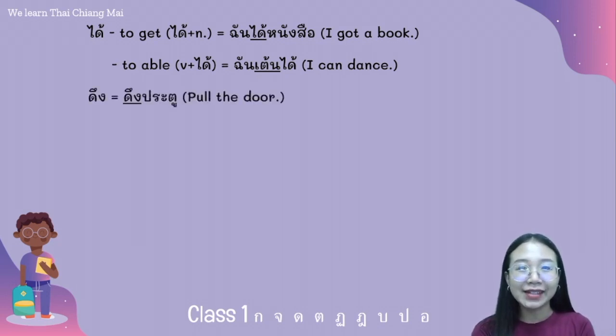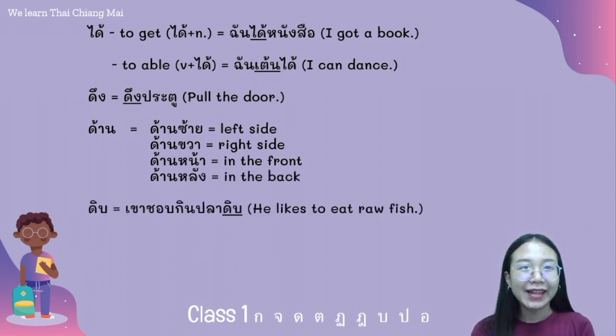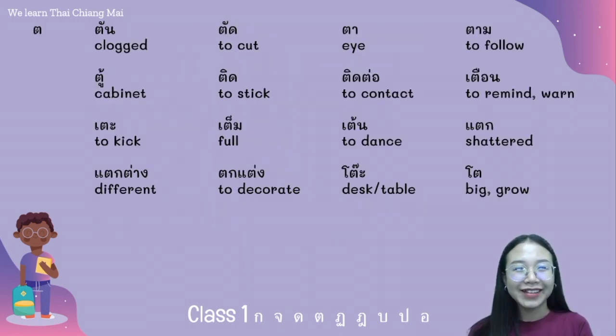ดึง means to pull — for example: ดึงประตู. ด้าน is a preposition — for example: ด้านซ้าย, ด้านขวา, ด้านหน้า, and ด้านหลัง. ดิบ — for example: ชอบกินปลาดิบ. โดน — for example: ผมโดนรถชน.